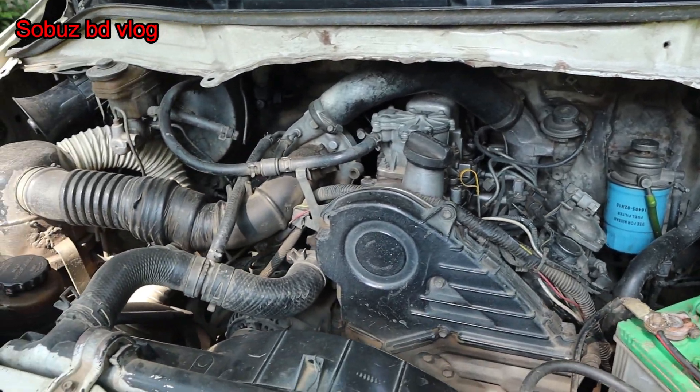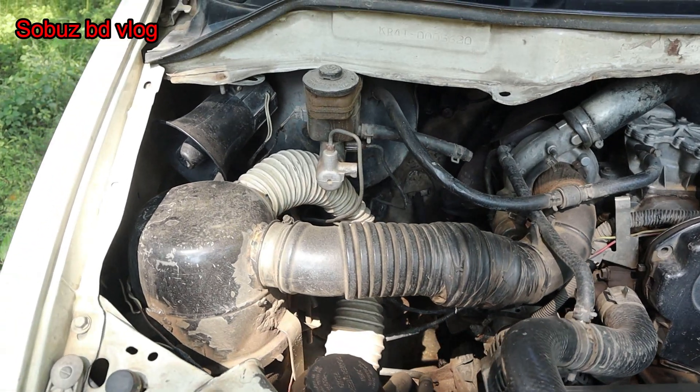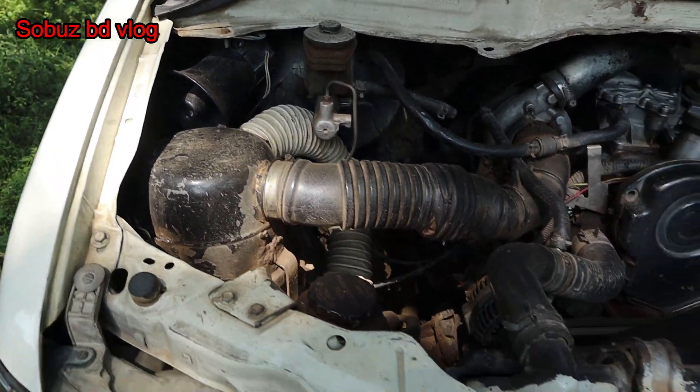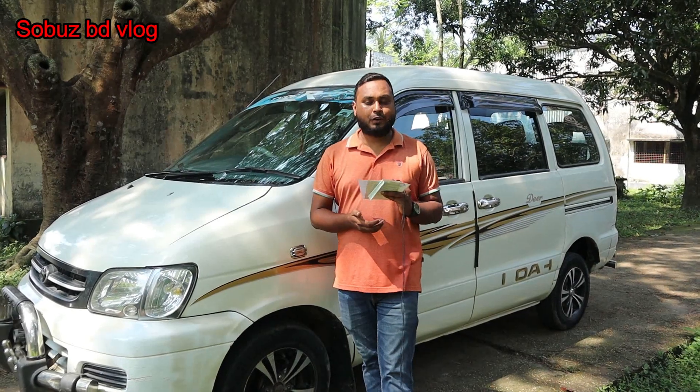You can have a diesel engine? Yes, it is. Do you have mobile? No, it is mobile. Do you want to buy a diesel engine? No, it is — 100% guaranteed. You can buy a car. Hello viewers, Assalamualaikum.